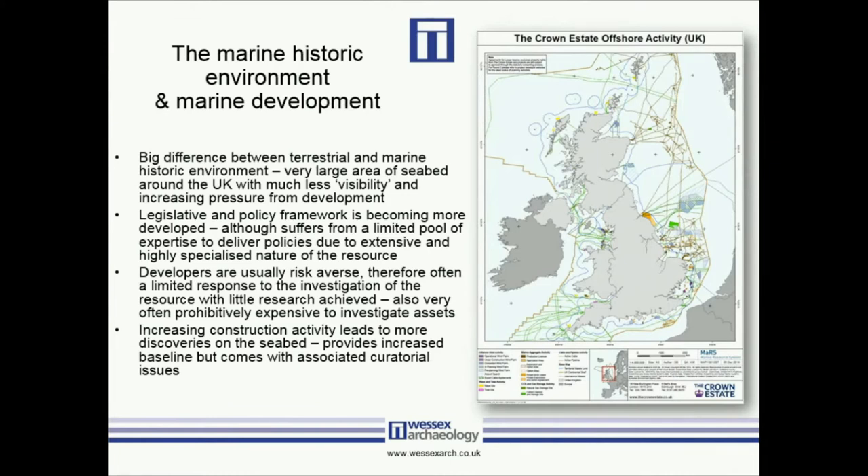The other aspect is the environment we work in and the sheer cost of investigating within that environment — that's another big pressure on how we develop our understanding. But the increase in construction activity, particularly in the offshore wind industry, marine cables, interconnectors, and marine renewables, means that construction activity essentially leads to more discoveries on the seabed. A key issue is how we deal with that from a curatorial point of view, but this also gives us a massive resource to start integrating what we know into something more solid in terms of pushing research into the future.